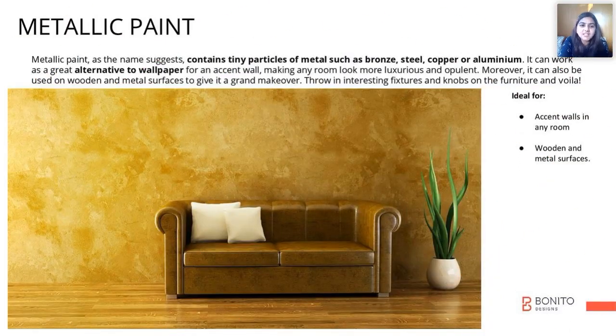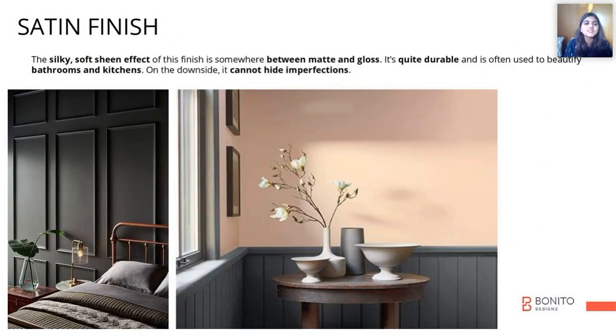Metallic paint, like it says in the name, contains tiny particles of metal. Satin finish paints have a nice silky soft sheen effect on them.